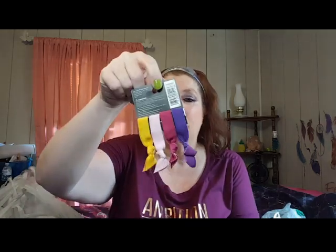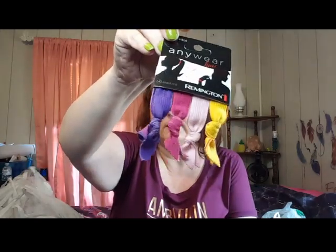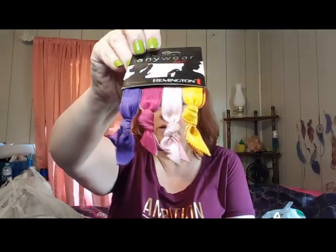I also got these hair bands. My hair is finally growing out to the length where I can put it in a ponytail. It says hair or wrist, so you can wear them as a bracelet if you wanted to. The colors are gorgeous - there are four of them. They're reversible too, with a darker side. They're from Remington, so that was a good deal.